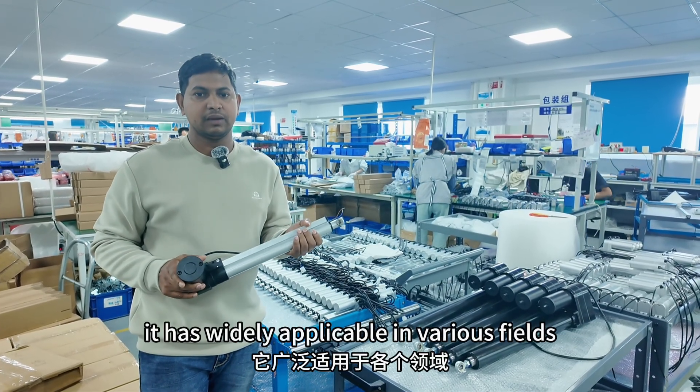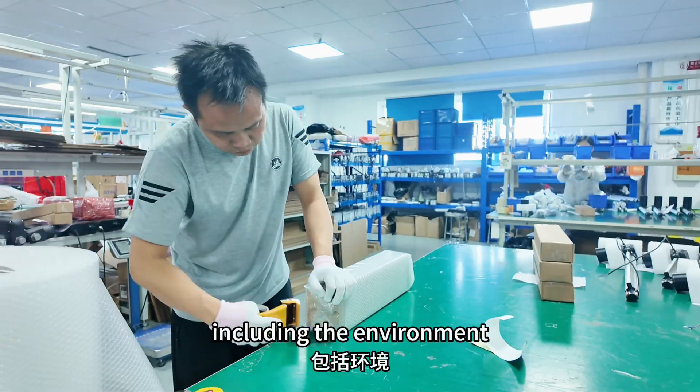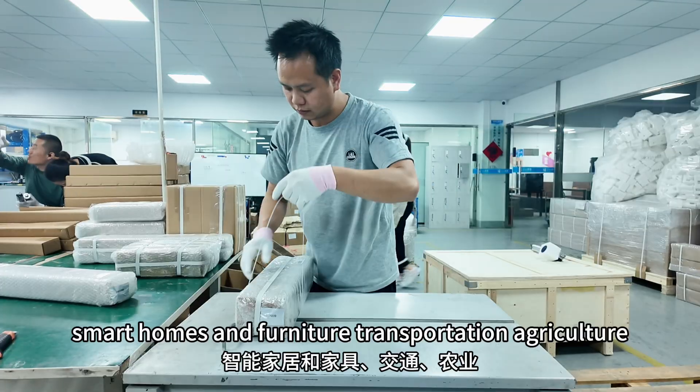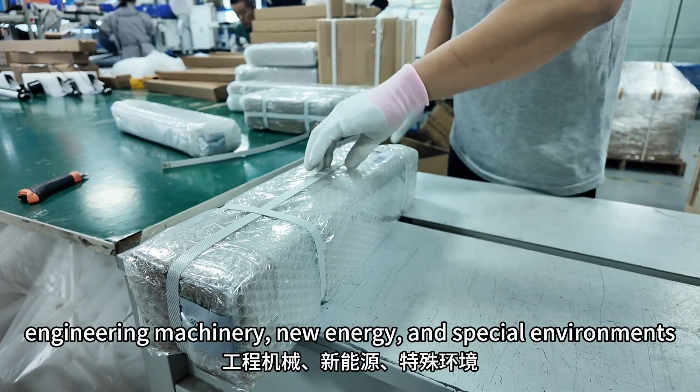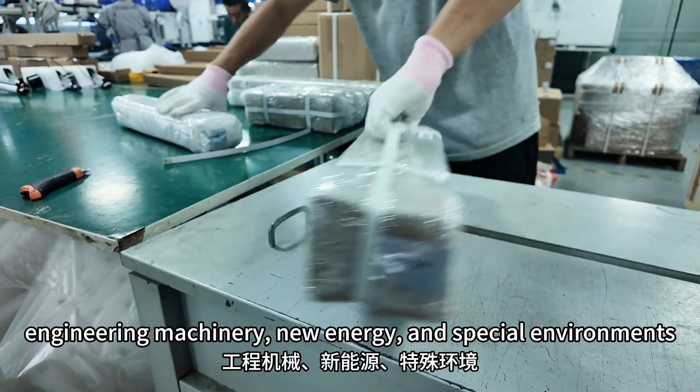Our products are widely applicable in various fields, including environmental, medical, smart homes and furniture, transportation, agriculture, engineering machinery, new energy, and special environments.